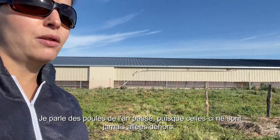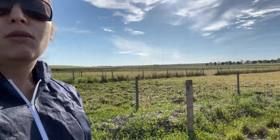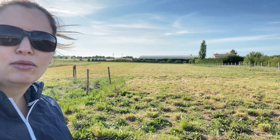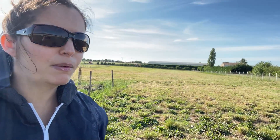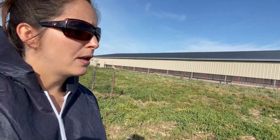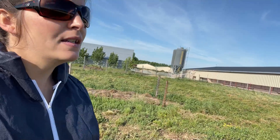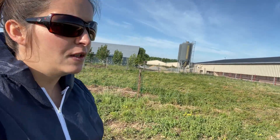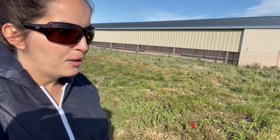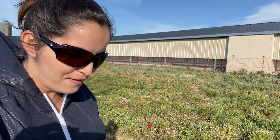Ça les sécurise, elles ont quelque chose à côté d'elles. C'est compliqué pour une poule qui fait 20-30 cm de haut d'aller tout au fond, ça paraît gigantesque pour elle. Plus on va mettre de guides, de moyens pour les amener à aller le plus loin possible, et plus elles vont pouvoir occuper le parc. Même si les arbres ne jouent pas encore directement leur rôle, on va pouvoir vérifier ça assez rapidement. Dès aujourd'hui on verra des poules le long des grillages.